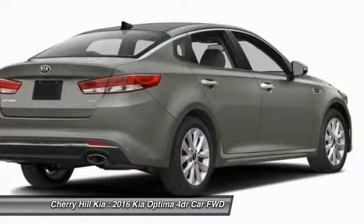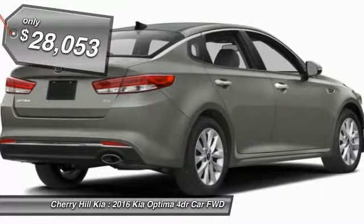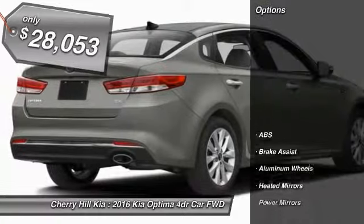Its smooth flowing lines speak of grace and style and offer a strong hint of European luxury, and it is priced below $30,000. Here are some of this vehicle's great options: